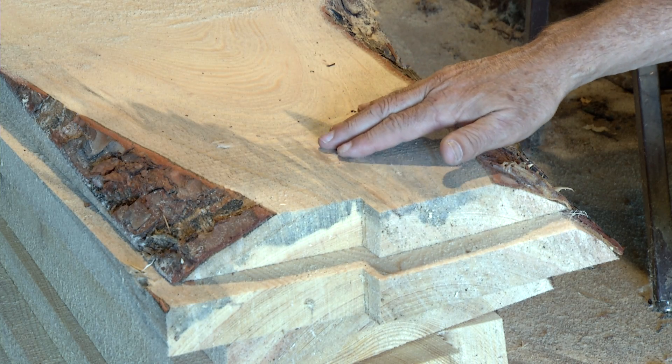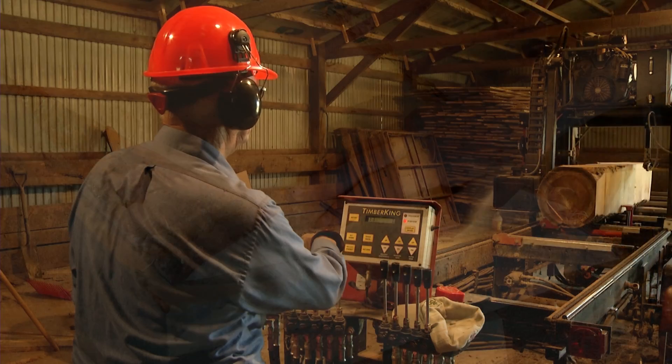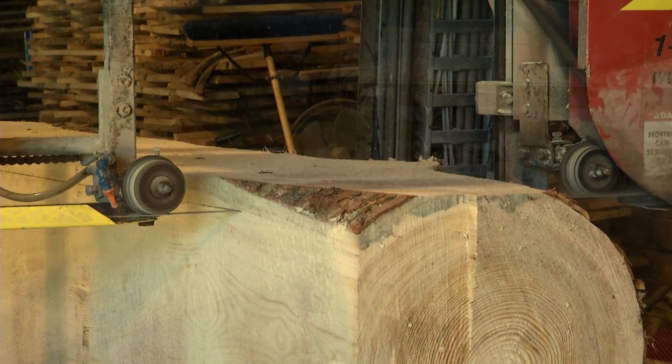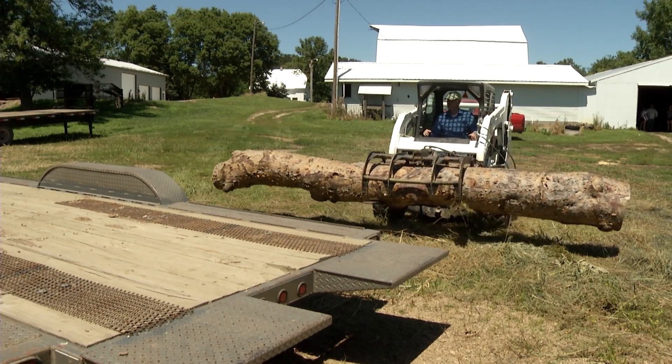Infested wood is also stained with a blue-stained fungus. This wood is perfectly acceptable for milling — it is not a mold and does not reduce the wood's strength. However, working with infested trees requires some precautions.